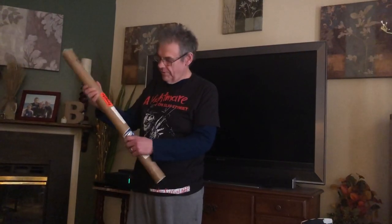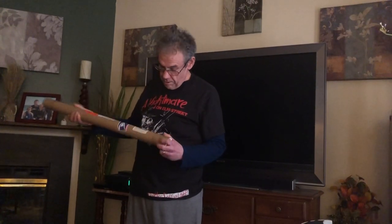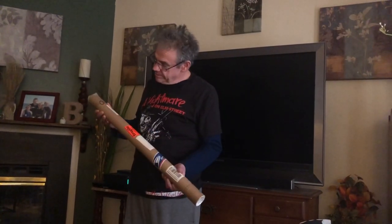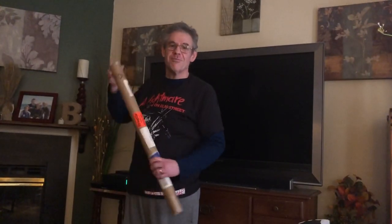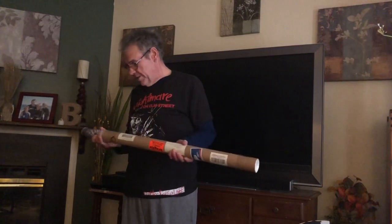Let's see what's in this one. This tube was sent to me — there's a date: July 30th, 2007. So almost 13 years ago. Let's take the posters out.